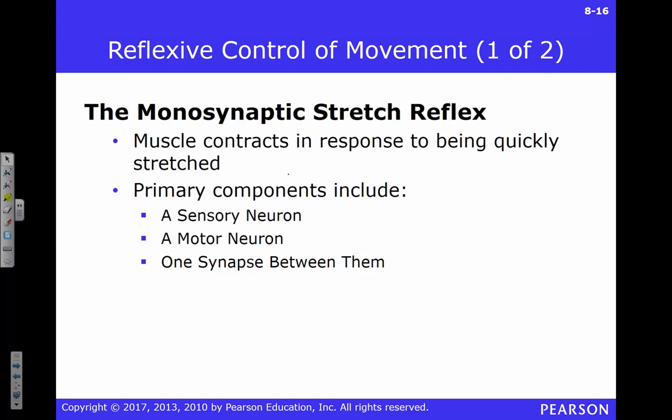How many of you are familiar with monosynaptic and polysynaptic reflexes? A monosynaptic reflex is, for example, the patellar reflex — a stretch reflex. If you chop somebody in the knee they're going to kick. Monosynaptic stretch reflexes involve really just two things: a sensory neuron and a motor neuron connected to each other.